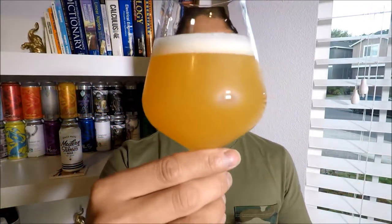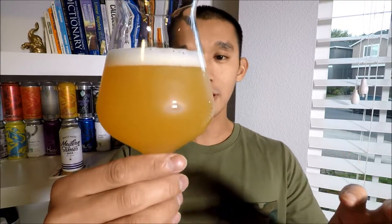Poured with about a finger of head, fluffy white, looks like it's dissipating relatively fast — a mixture of tiny bubbles mixed with larger bubbles. The color is like a tropical fruit juice of some sort, something not fresh squeezed, something from concentrate. It has a slight yellow hue to it but it's definitely orange. Very hazy — you can't see through the glass.